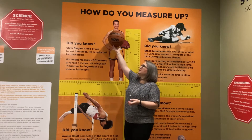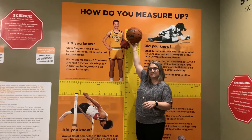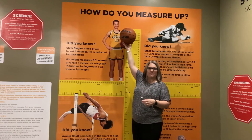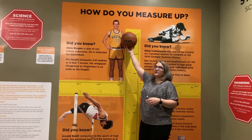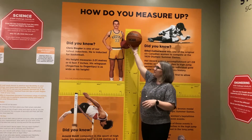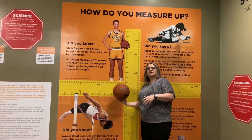So if I drop this ball — and you'll notice here is our basketball inductee, Chris Beegler, who's one of our tallest inductees in the Saskatchewan Sports Hall of Fame at 2.01 meters or 6.7 feet tall. We're going to try and drop this ball from the height of Mr. Beegler, which is about right around in here. As I drop the ball, it's going to bounce back up.